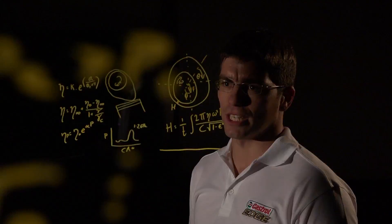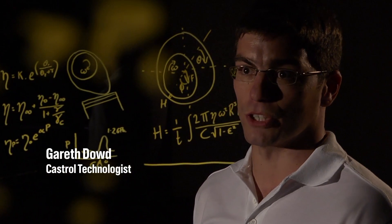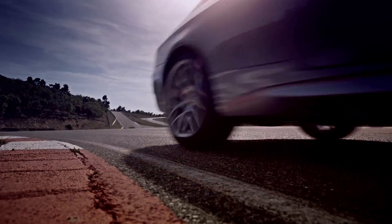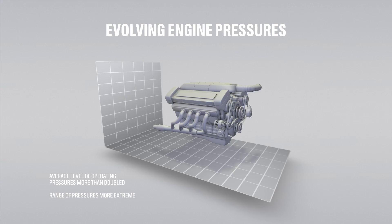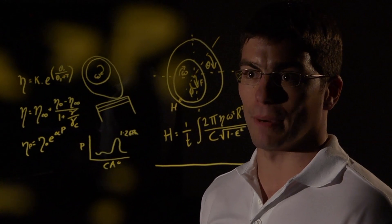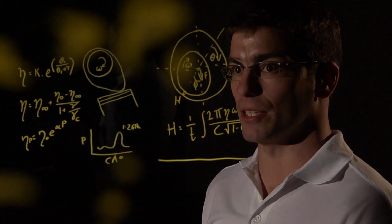Ten years ago the average engine pressure was roughly half what it is today. Before, engines didn't have all the stresses they have nowadays, so manufacturers and governments were all trying to drive down the cost of motoring and the impact on the environment. That has a knock-on effect on what the engineers try and ask the engines to do.